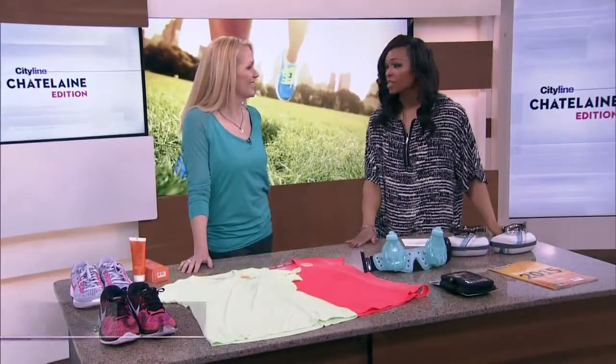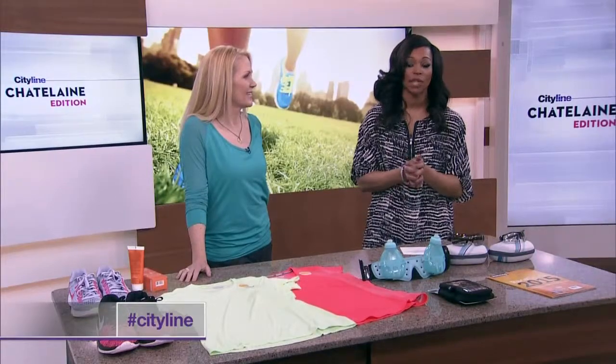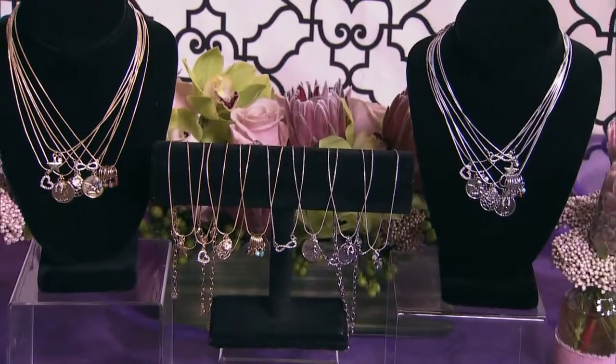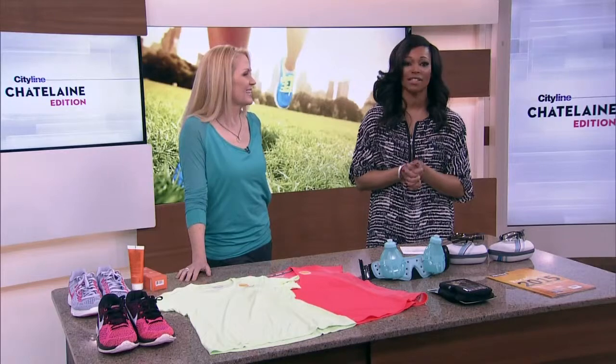So excited for spring! The spring fashion event is on at The Shopping Channel to celebrate. Today's audience will take home a set of seven charm necklaces by celebrity designer RJ Graziano. Check out The Shopping Channel today only for special deals on the charm necklaces at tsc.ca.